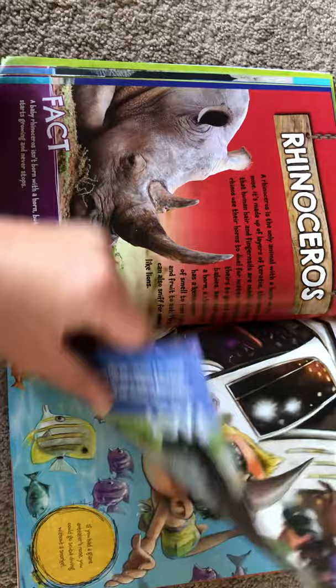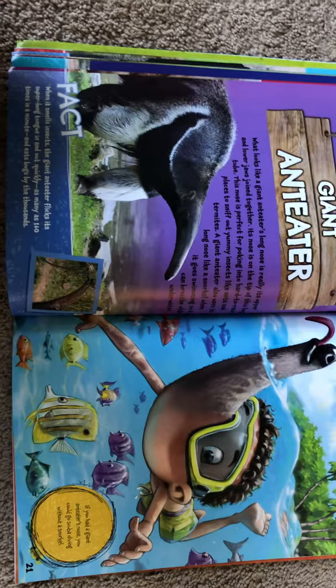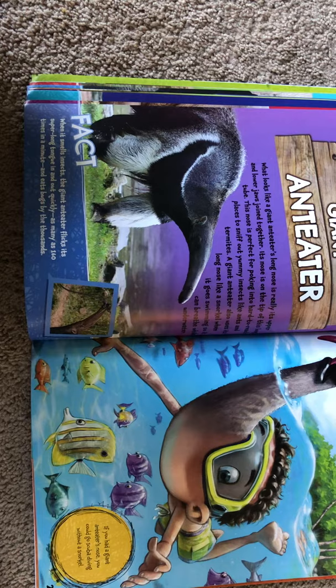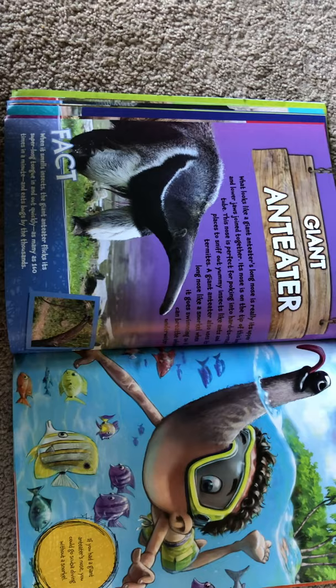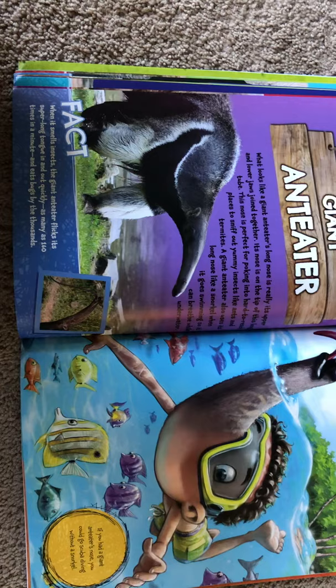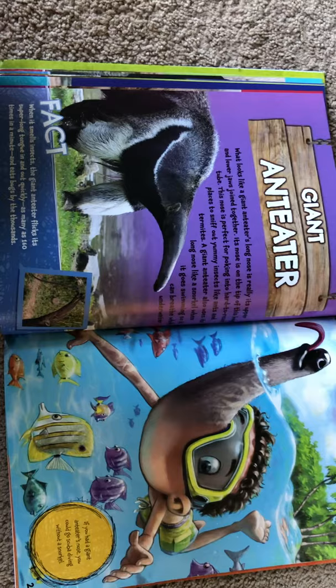A giant anteater — what looks like its long nose is really its upper and lower jaws joined together. Its nose is on the tip of this long tube. This nose is perfect for poking into hard-to-reach places to sniff out yummy insects like ants and termites. A giant anteater also uses its long nose like a snorkel when it goes swimming so that it can breathe while underwater. When it smells insects, the giant anteater flicks its super-long tongue in and out quickly, as many as 160 times a minute, and it eats bugs by the thousands. If you had a giant anteater's nose, you could go scuba diving without a snorkel.